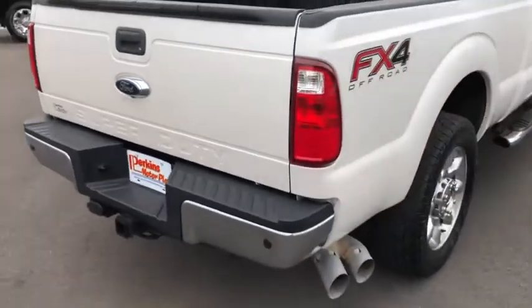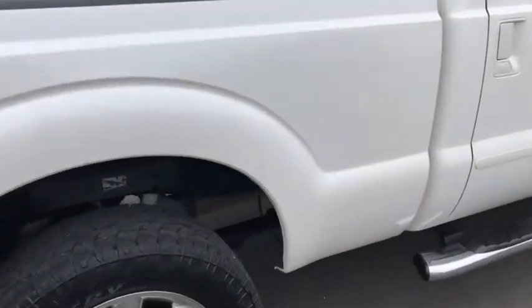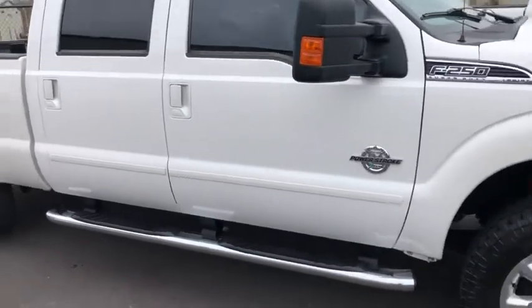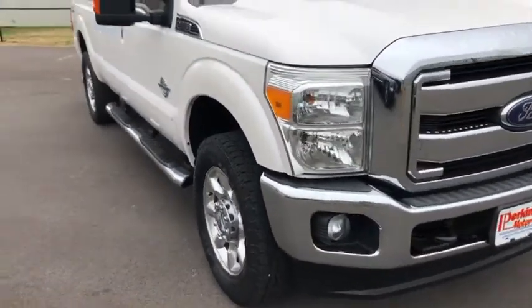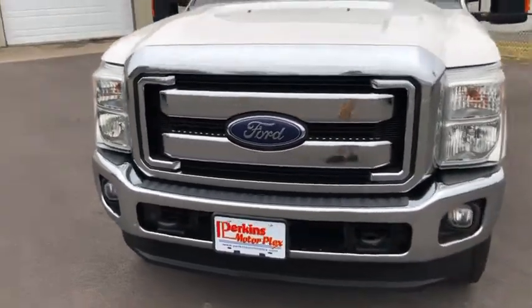Coming around the back passenger side, not seeing any major dents or anything like that, but I do see a little bit more touch-up right there — but that's just me being picky. If I were the customer, I'd want those things pointed out to me. Coming around to the front passenger side, I'm looking for any rock chips or anything like that on the front — there's nothing standing out on this particular vehicle that I notice.